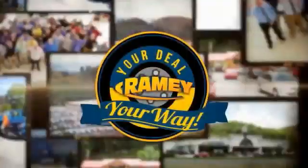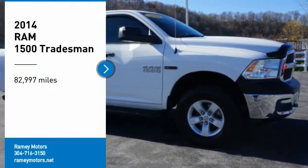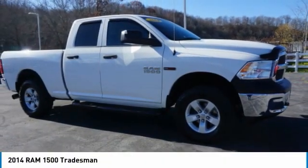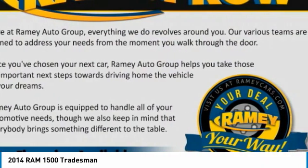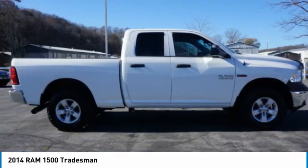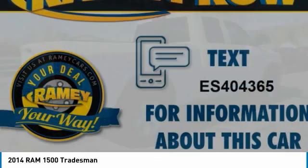When it's raining, it's your deal, your way. You are going to love the 2014 Ram 1500. Ram 1500 went against the Chevrolet Silverado, Ford F-150, and Toyota Tundra, which are all excellent trucks in their own right. The Ram took home the prize for its well-rounded strengths.